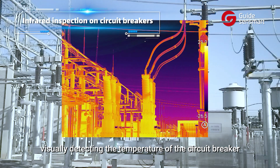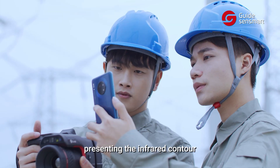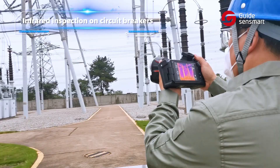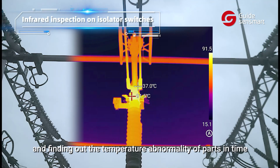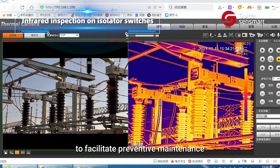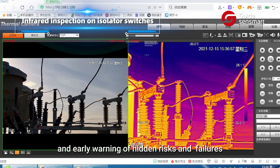It enables visually detecting the temperature at the circuit breaker, presenting the infrared contour of the equipment temperature in real time, and finding out temperature abnormalities of parts in time, such as the heating of disconnector contacts, to facilitate preventive maintenance and early warning of hidden risks and failures.